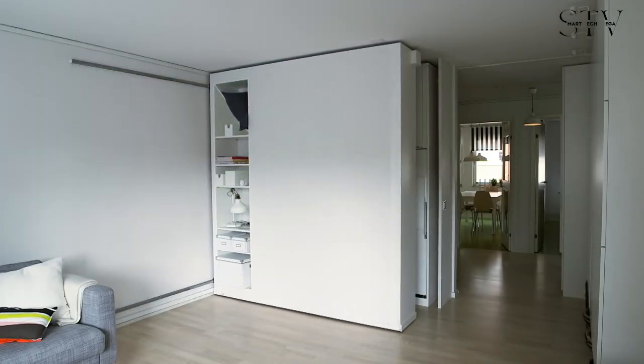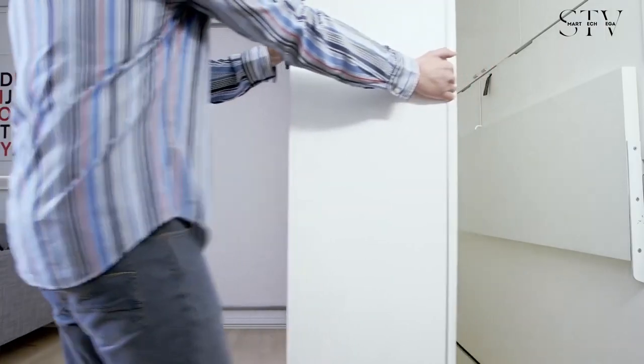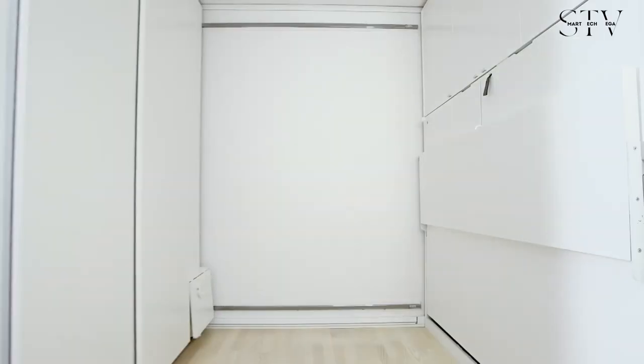While this flexible space is still a prototype, IKEA is actively working on developing this innovative concept.